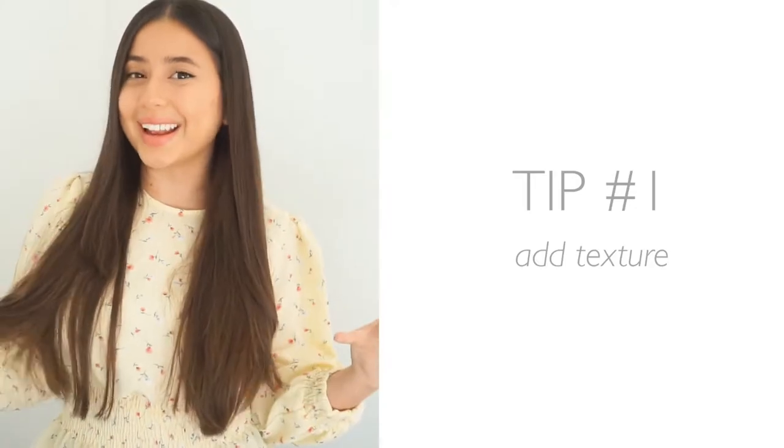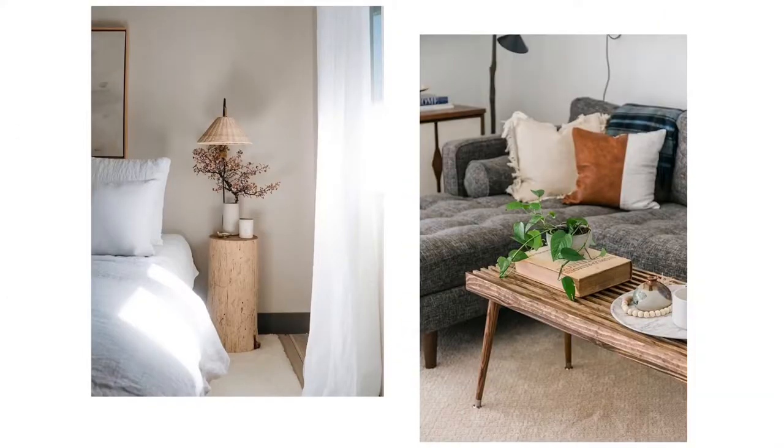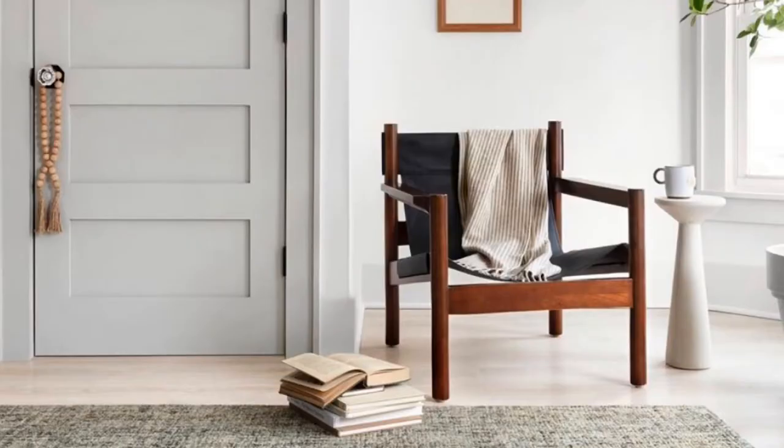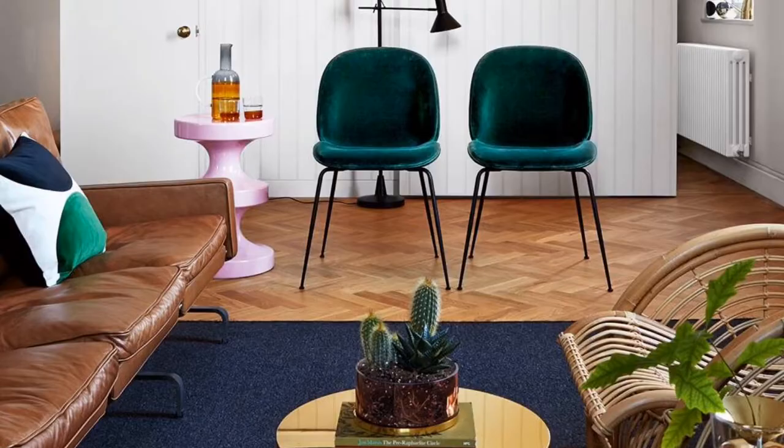Tip number one to elevating your home is to add texture — and by texture I mean curtains, rugs, throw pillows, wooden elements. These are little things that make such a drastic difference in your space. They warm up and dress up your home and make it feel complete. You can also add texture with books, a throw blanket on a couch, or even by mixing materials like a leather couch with a velvet armchair across from it. All of these things add nice visual interest.